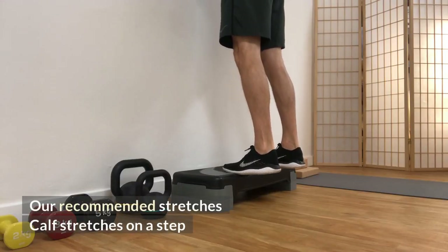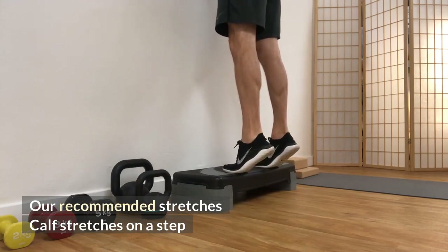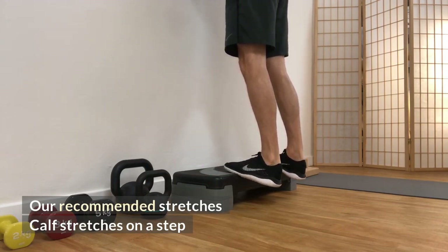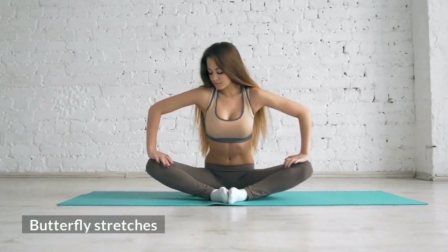Breathing is crucial because it can relieve stress and tension throughout the body. Here are our recommended stretches. Firstly, calf stretches on a step. Next, butterfly stretches for the inner thigh and hips.